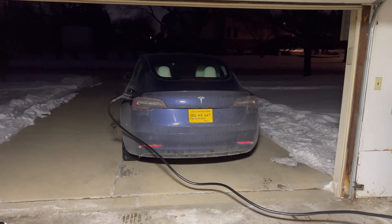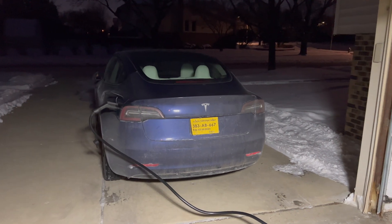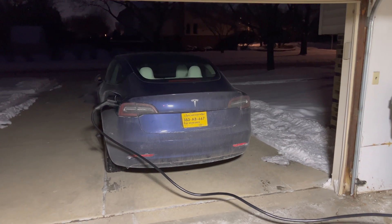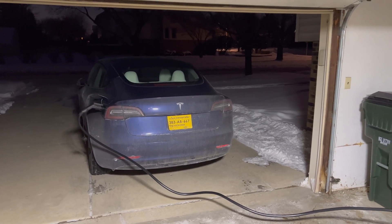We have the 2023 Tesla Model 3 Standard Range. This is with the LFP batteries — the new iron phosphate batteries. I'll have more videos about that in the future.